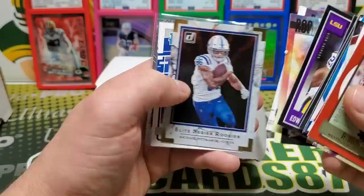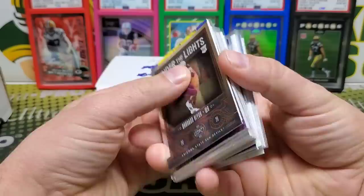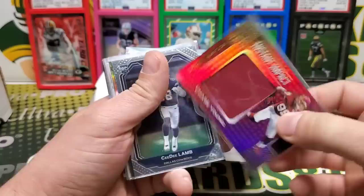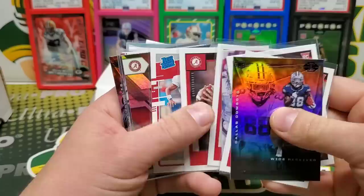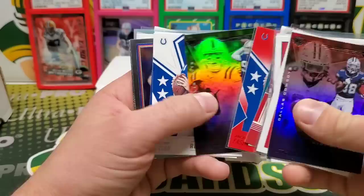Clyde Frog, bunch of Clyde Frogs. Eason, Pitman. Cam Akers Cross Training jersey card. Chase Young jersey card. CD Lamb Prism Rookie. Hurts, Hurts — oh yeah, two different ones, bunch of Hurts here, all college uni stuff. Tua. Hurts Rookie Rush, Hurts Eason Red. I must have had these somewhat sorted out at the time.